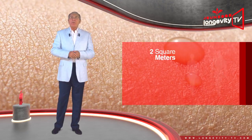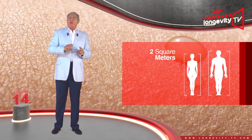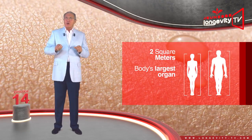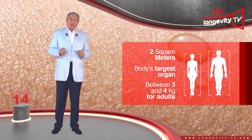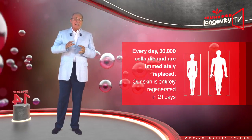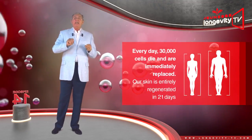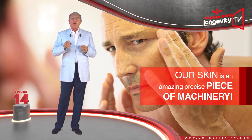2 square meters — that is the total surface area of our skin. It is our body's largest organ and also its heaviest, weighing between 3 and 4 kilos for adults. It also regenerates the fastest: every day 30,000 cells die and are immediately replaced. Our skin is entirely regenerated in 21 days. Our skin is an amazing, precise piece of machinery.